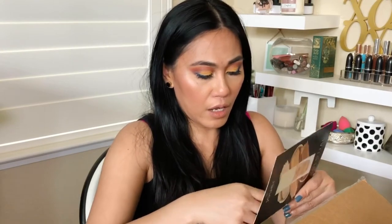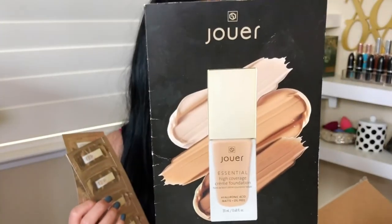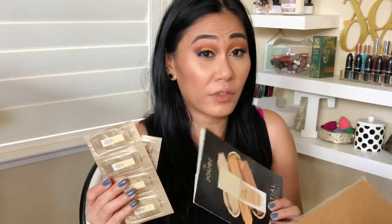I also got a Neutrogena French milled soap — I wonder if it has some kind of anti-acne medicine in it. It's a cute little travel size soap I can bring to a hotel when hotels open up. Another item is a high coverage cream foundation by Jouer — sample packets of their high coverage foundation. I've always been curious about this; I heard it's very full coverage. It has hyaluronic acid, it's oil free, and has a matte finish.